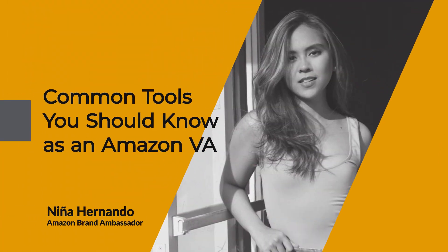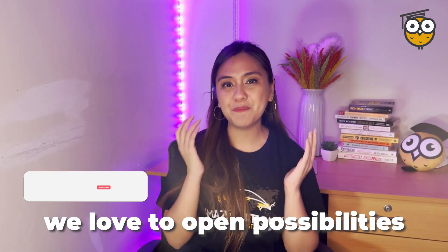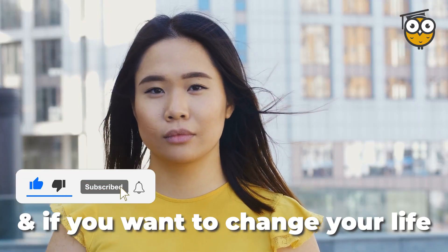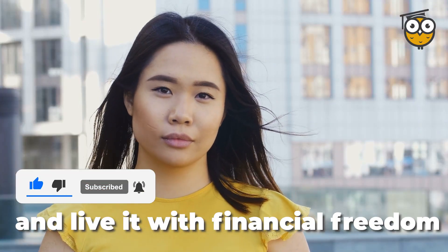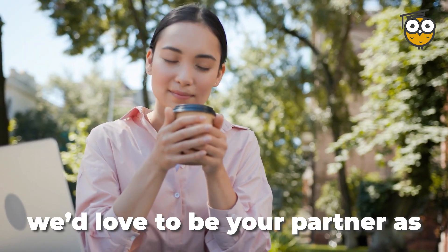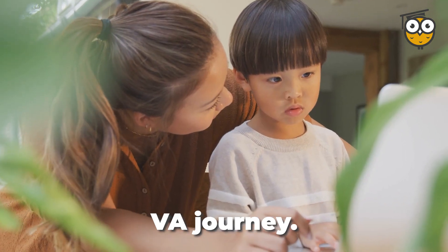Common tools you should know as an Amazon VA. As Amazon Asian promises, we love to open possibilities for you. And if you want to change your life and live it with financial freedom and time with your family, we'd love to be your partner as you go through your Amazon VA journey.